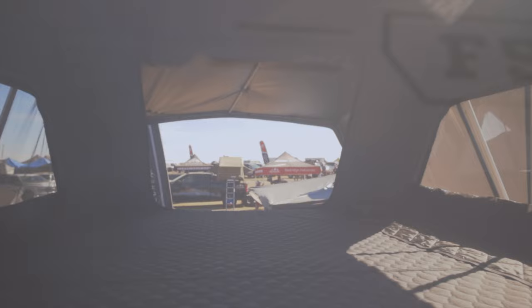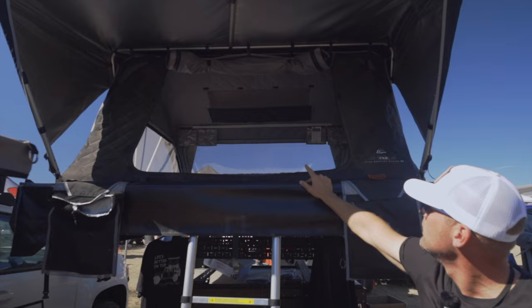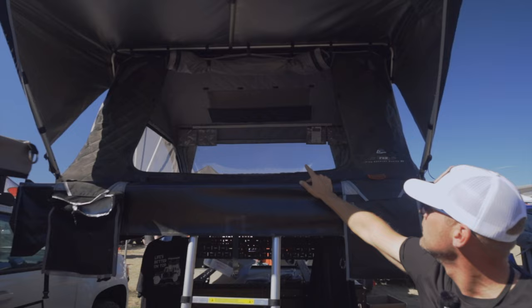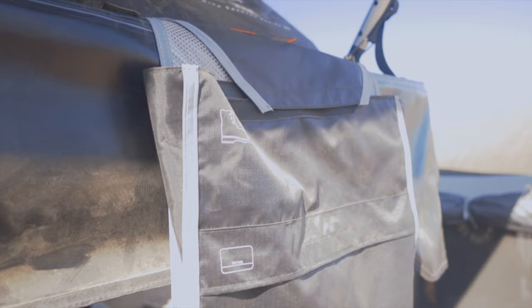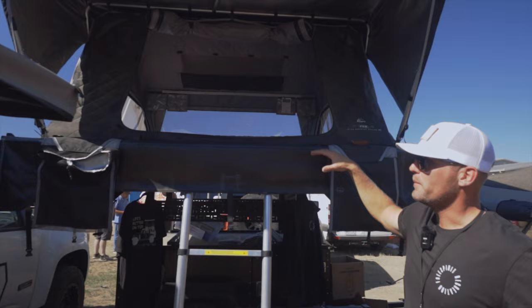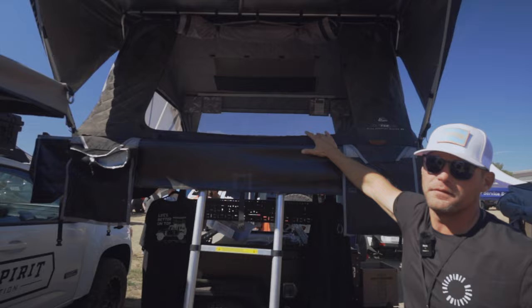Standard in all of our tents come LED lights, storage pockets, vents — little air vents up in the corners — and shoe bags. This tent comes in at about nine inches thick. Version one of the High Country was about 15 inches, and version two is going to be about nine inches thick.